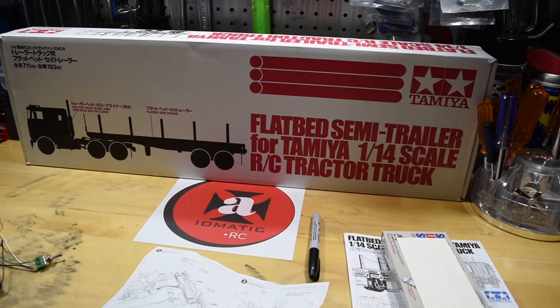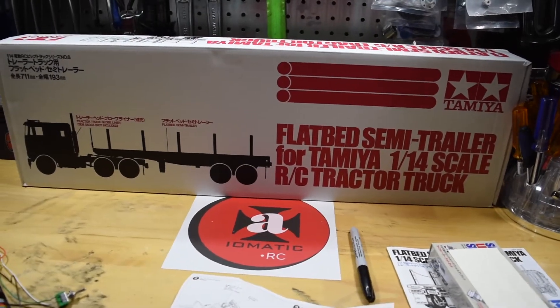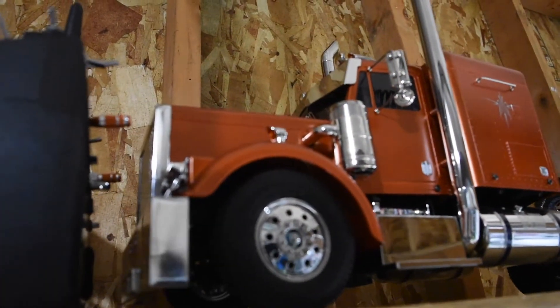Hey guys, welcome to the channel and welcome to another episode of RC Randomness — my way of showing you what's going on in my RC world. On Sunday I had a chance to show you a demo of how everything works on the Grand Hauler.